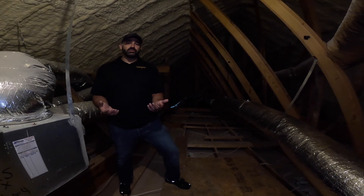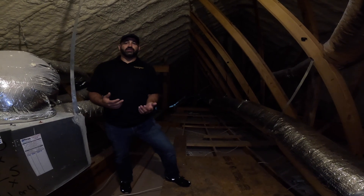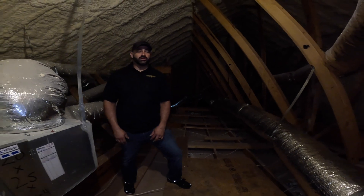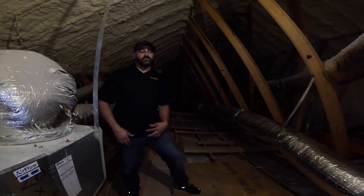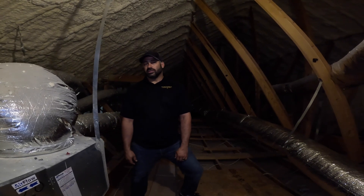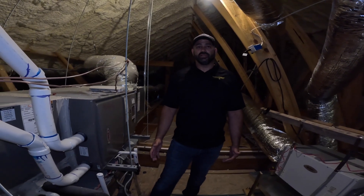These conditioned attics will typically stay about 10 degrees plus or minus from the floor below. So if we're at 72 degrees below, the max temperature we'll get to in the summertime up here is about 82 degrees. Whereas if you live in North Texas and you've ever been in your normal attic, you're talking 110 to 120 degrees plus.